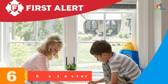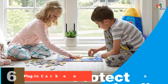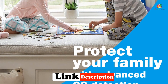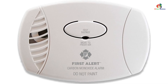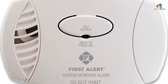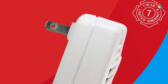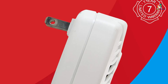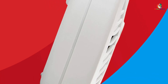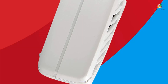At number 6, we have the First Alert CO600 Plugin Carbon Monoxide Detector. This easy-to-use plug-in alarm is designed to work with any standard outlet and features an advanced electrochemical carbon monoxide sensor that accurately detects carbon monoxide levels no matter where the detector is placed in the room. When dangerous levels are detected, an 85 decibel alarm sounds. It's recommended to place one detector on each level of your home and in each bedroom. The CO600 comes with a 7-year limited warranty and an end-of-life signal chirp to indicate when the unit needs to be replaced.